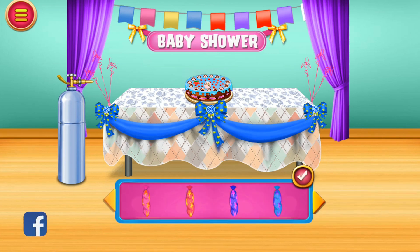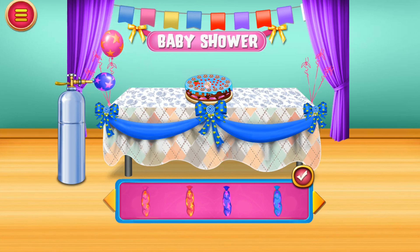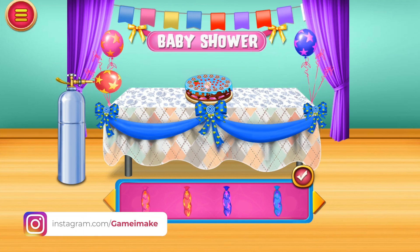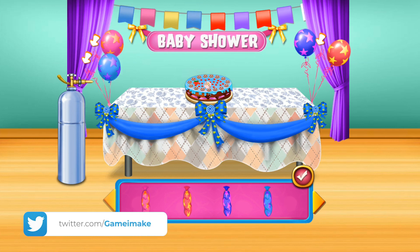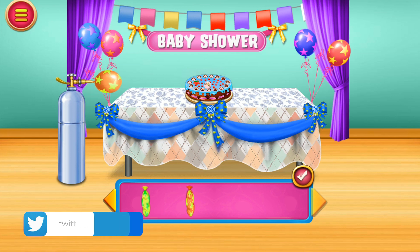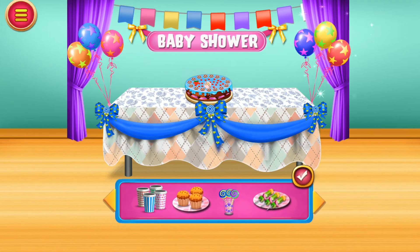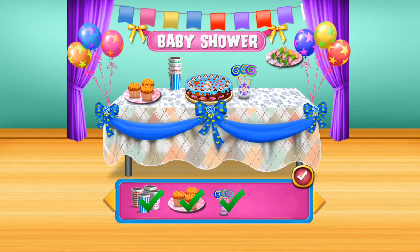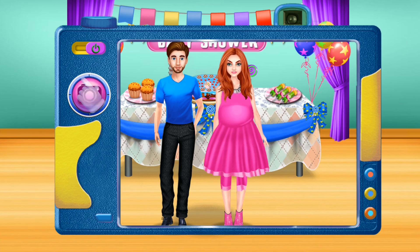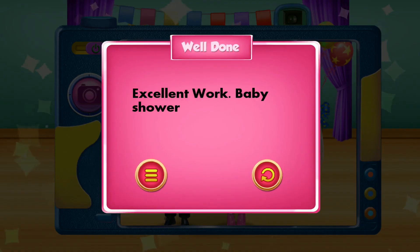Let's blow the colorful balloons and place them besides the table. Beautiful! Amazing! Add some snacks and drinks on the table. Excellent! Time for some nice family picture — smile! Excellent work, baby shower decoration is looking awesome!